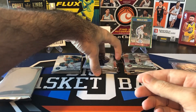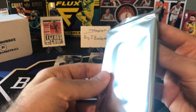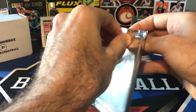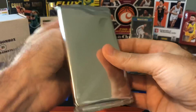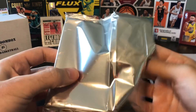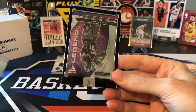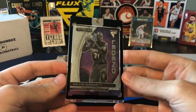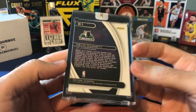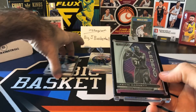Definitely better so far this round. I'm pretty sure this is the encased box topper from Flux. We're not going to peek at this one - let's just do a fast reveal. Three, two, one. We got a Kevin Garnett Titan. This is not numbered, not silver, just the base Titan encased card. But definitely not a bad player to get, so I'll take it.